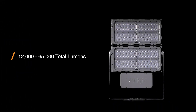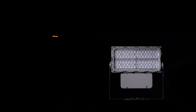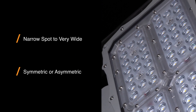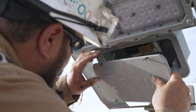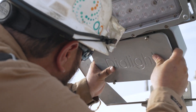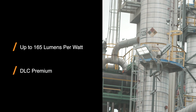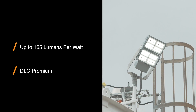Multiple outputs, mounting options, accessories, and optical patterns featuring a unique new molded optic are available. Simple four-screw access to the wiring box means installation is quick and easy. This highly efficient fixture will save you on lighting-related energy costs for the long haul.